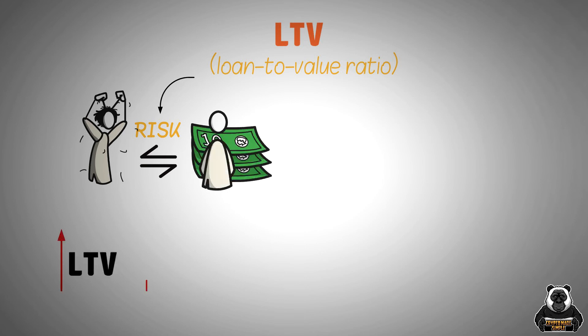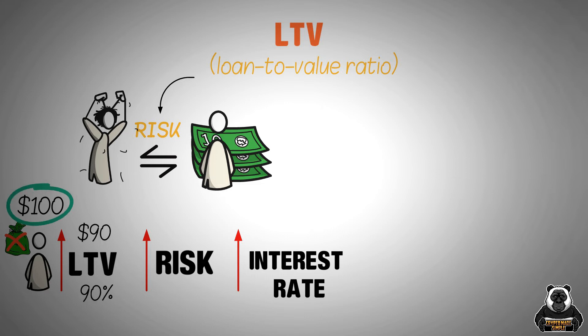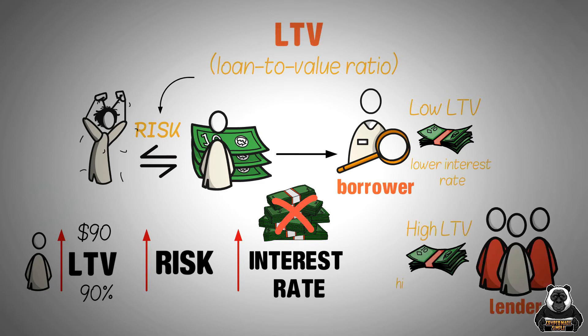The higher the LTV, the more risk the lender is taking on, and the higher the interest rate will be. For example, if you're borrowing $100 and the LTV is 50%, that means the lender is only loaning you $50. So if you don't repay the loan, the lender isn't out very much money. On the other hand, if you're borrowing $100 and the LTV is 90%, that means the lender is loaning you $90. If you don't repay the loan, the lender stands to lose out on a lot of money. As a borrower, you want to find a loan with a low LTV so that you can get a lower interest rate. Lenders want to find loans with high LTVs so they can charge higher interest rates and make more money.